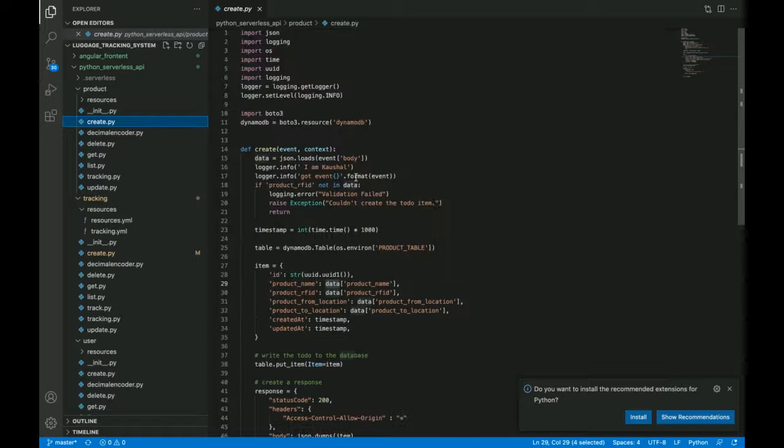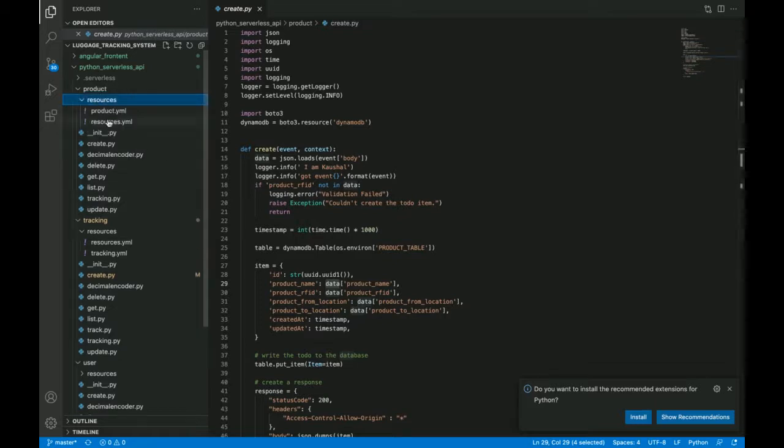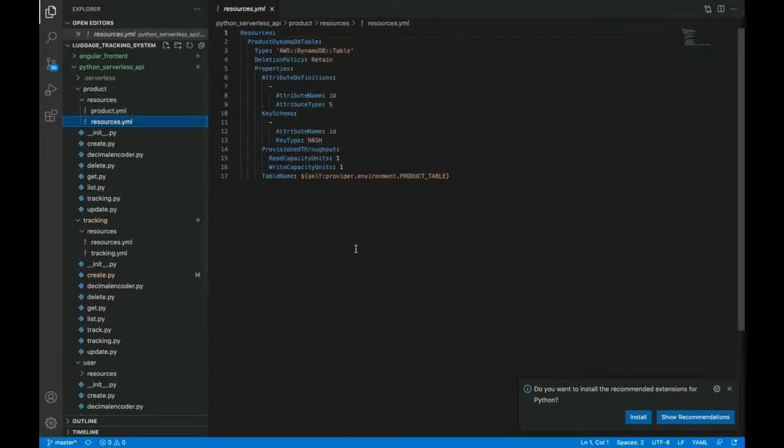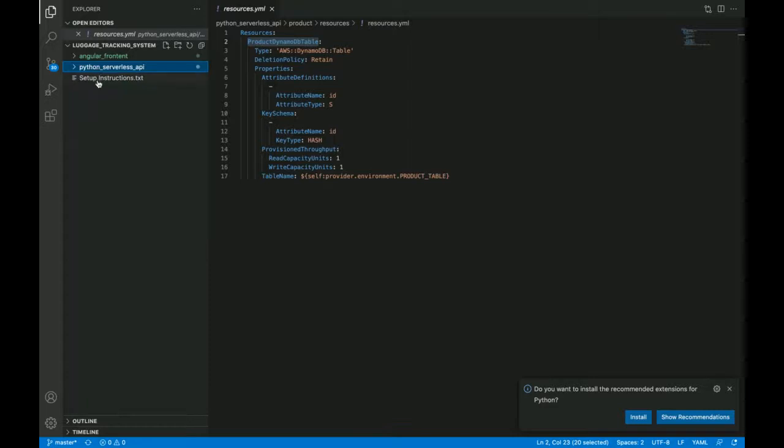Here you can see the basic code I've written for saving data into DynamoDB. For deployment there is a YAML file where the API Gateway is defined and will be created automatically at deployment time. The resource YAML file contains the definitions of the DynamoDB tables.